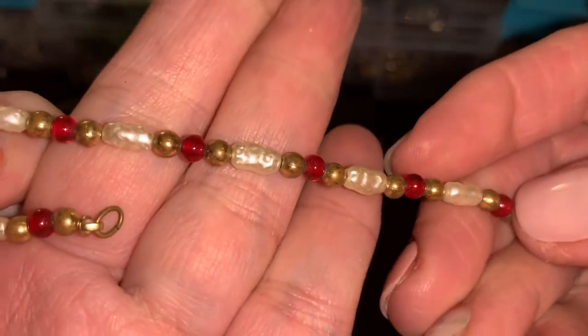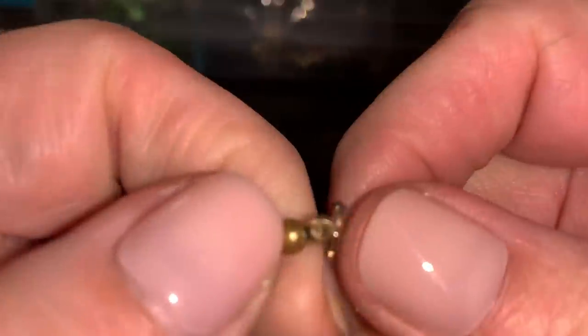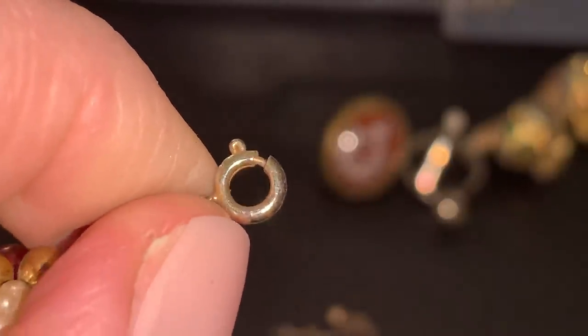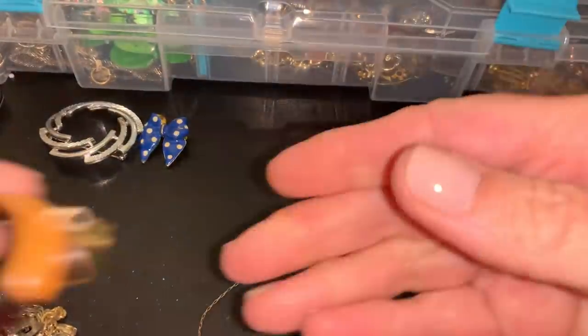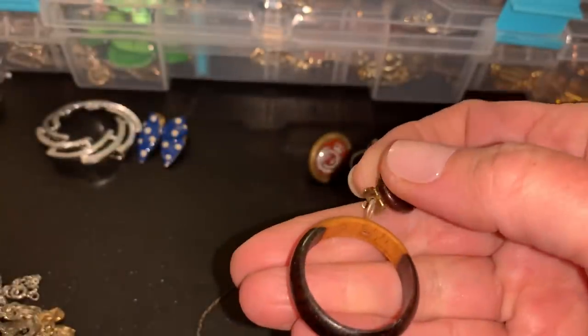Some freshwater pearls. Check — see if there's anything. Looks like a very worn clasp. I don't see any indication of anything. Look, that's a nice wooden one, but they're mostly broken.